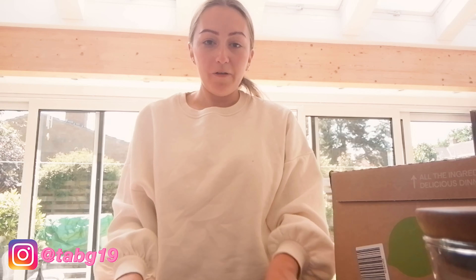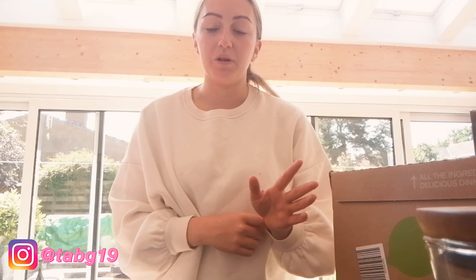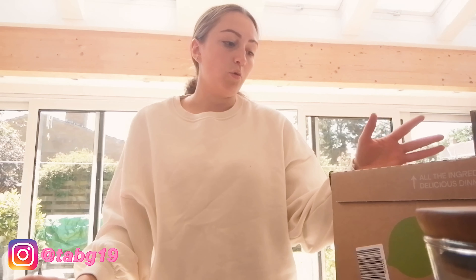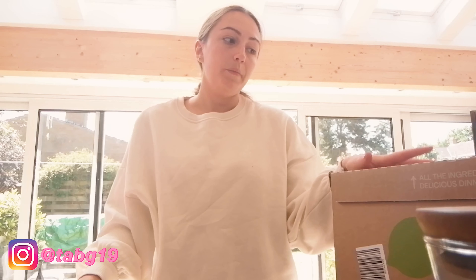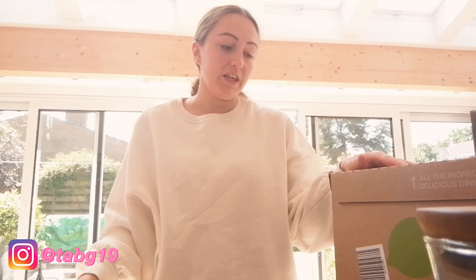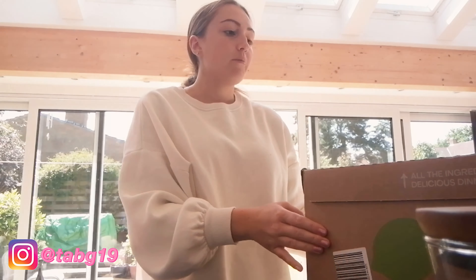Hi guys, welcome back! This is a completely spontaneous video. I've just had a HelloFresh box delivered — I basically got it as a reward when I got my car insurance through confused.com. I got a free box. I've used HelloFresh before ages ago during the first lockdown and they are a really good company. It's not something I would personally do all the time, but I thought I'd show you guys and see if it's something you'd be interested in.